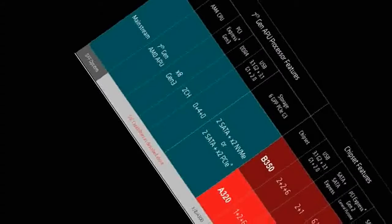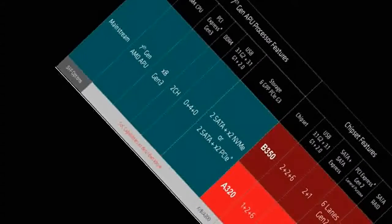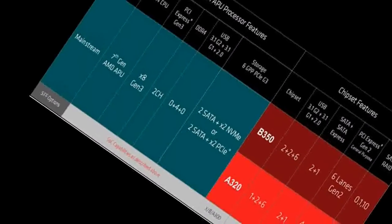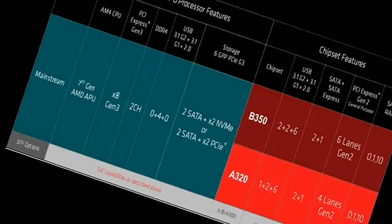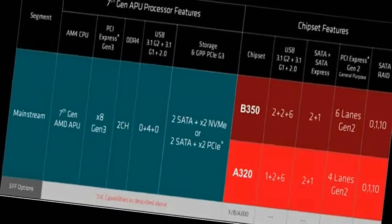Another chipset, the AMD A320, has almost the same feature set except for a smaller number of USB 3.1 Gen2 channels — only a single one — and fewer PCI Express 2.0 general-purpose lanes, at 4.